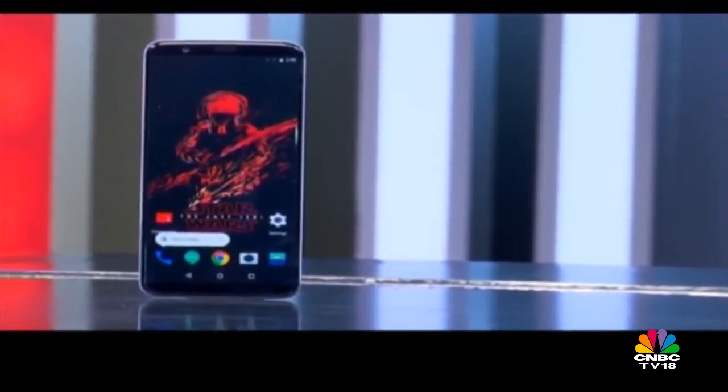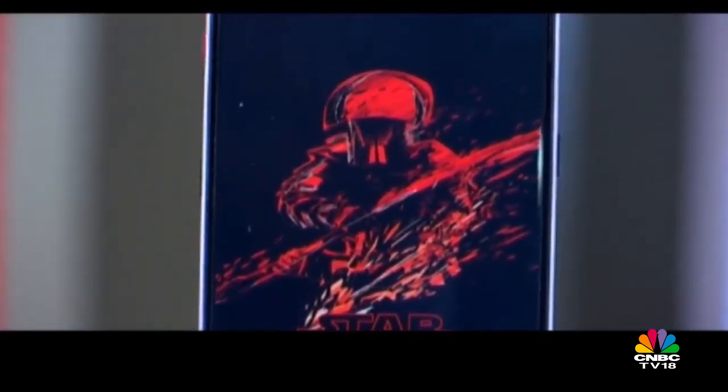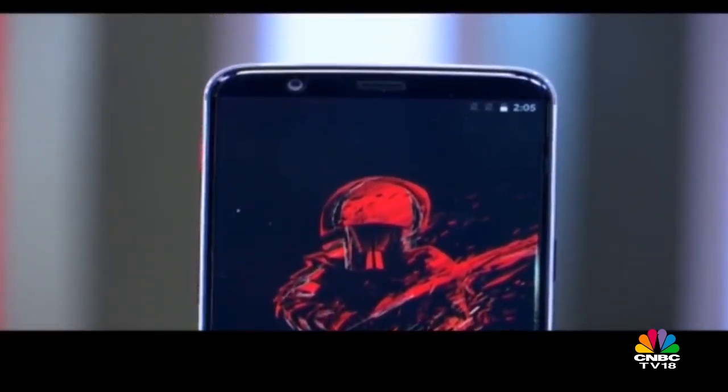OnePlus refined the display further by lopping off the home button and packing in an upgraded 6-inch OLED display — this for me was an overall winner. In the 30,000 rupee price band, the OnePlus flagships are a no-brainer, but there is no game without competition. In this case, it took on the avatar of the Xiaomi Mi Mix 2.